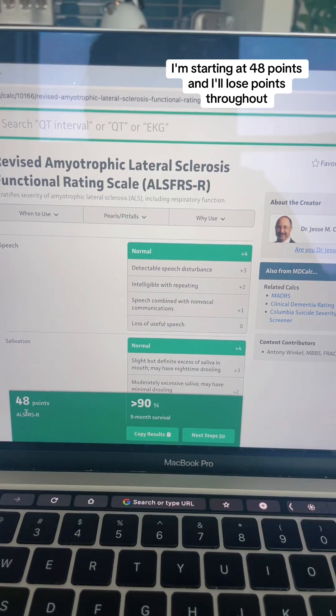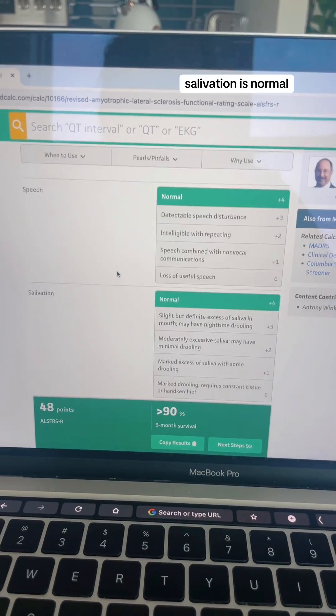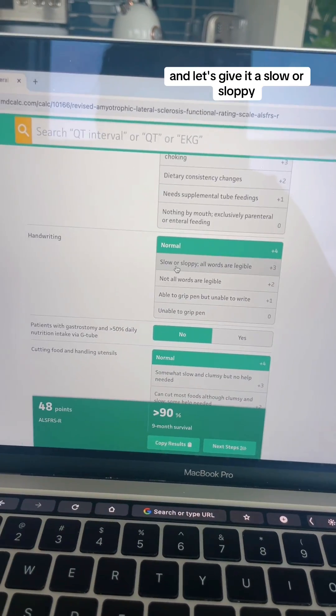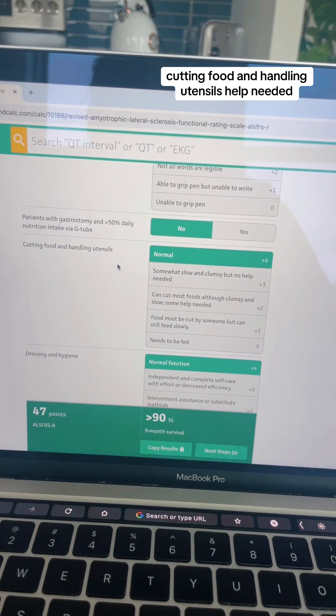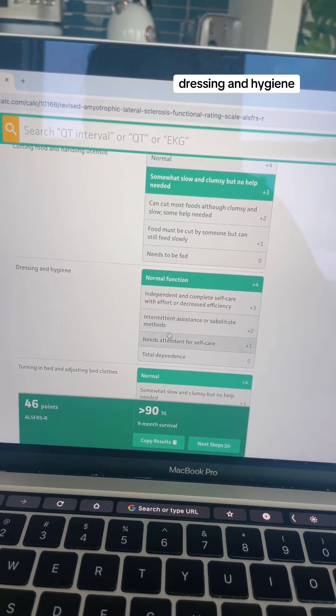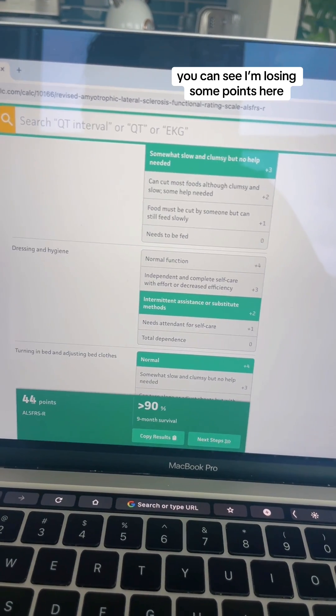I'm starting at 48 points and I'll lose points throughout. So speech — my speech is normal. Salivation is normal. Swallowing is normal. Handwriting is — let's give it a slower, sloppy. Cutting food and handling utensils, no help needed. Dressing and hygiene, intermittent assistance or substitute methods. You can see I'm losing some points here.